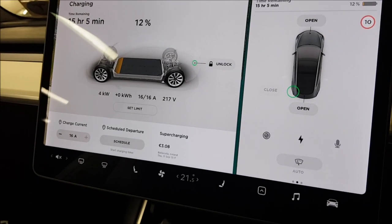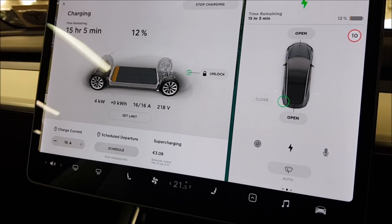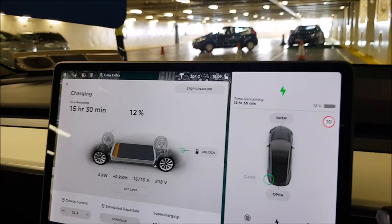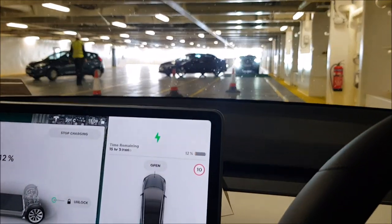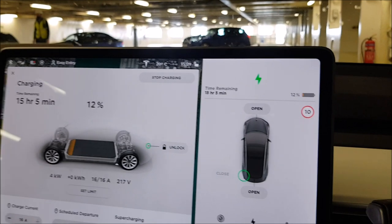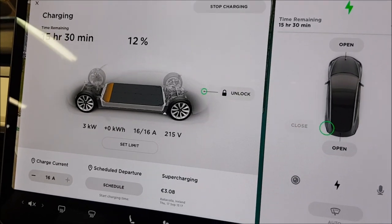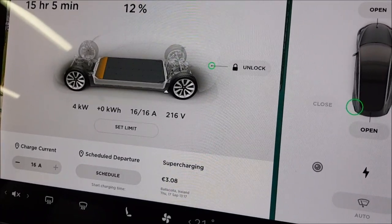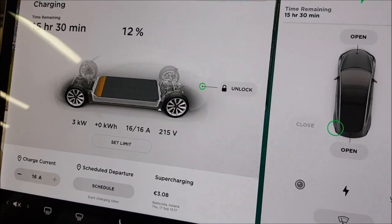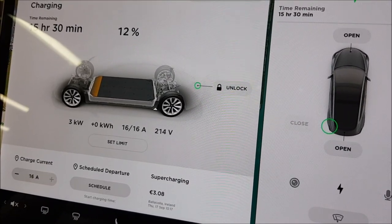I just parked and plugged the car into the charge point. I had to do a U-turn because it's in a corner, so if you have your charging port in the back you have to reverse into it — but it's fine; I was guided very well, and they have some bollards there so they really cater for this. There's only one charge point, which is somewhat limited, but not so many people drive electric vehicles yet. It's only a 16 amp charge point — not a big deal because there are 18 or 19 hours of crossing, so the car will be charged up when I'm on the other side of the channel.